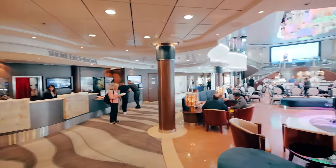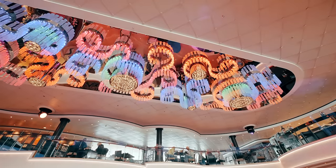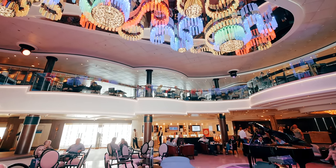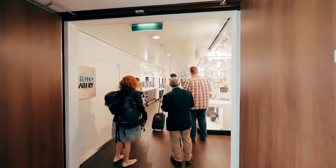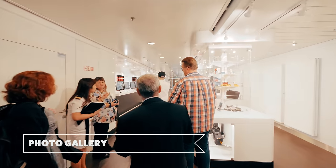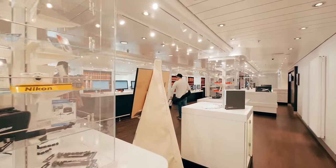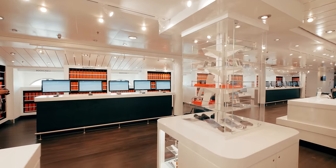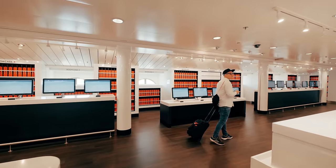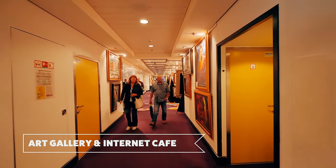The atrium is a casual space with music throughout the day. The photo gallery has had a complete overhaul with digital screens — here you can snap up all your snaps. And straight through we have the art gallery and internet cafe.